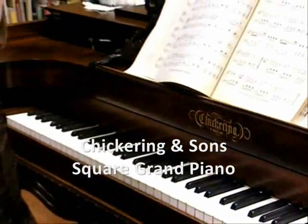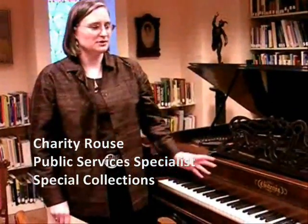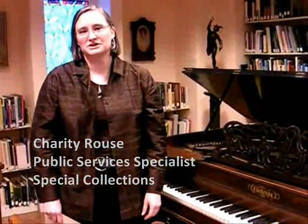Our Chickering 1870s square grand piano is very special. Chickering is a Boston company. They produced pianos for over 100 years. The final square grand pianos made in the United States were made in about 1884.